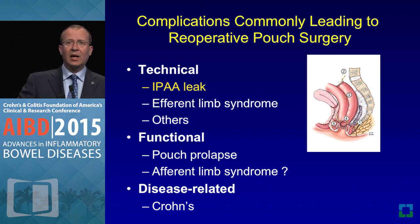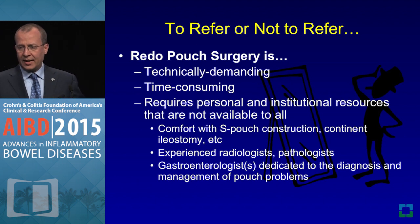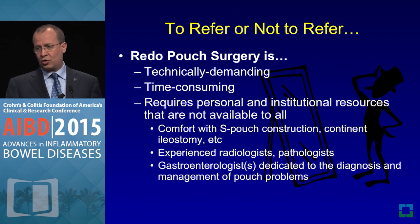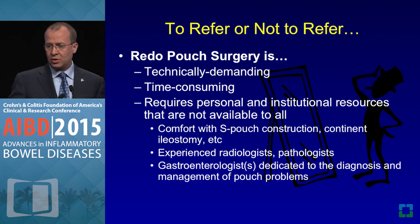Leak is the thing we always fear — when someone leaks, it can be very humbling. Redo pouch surgery is technically demanding, time-consuming, and requires infrastructure. It's not just about the surgeon; it's about the gastroenterologist, the radiologist, the pathologist, the psychologist — everybody working together. You need technical capability: if the J pouch doesn't work, you can do an S pouch, hand-sewn anastomosis, or a Koch pouch. You need these things in your armamentarium to serve these patients when pouches fail.